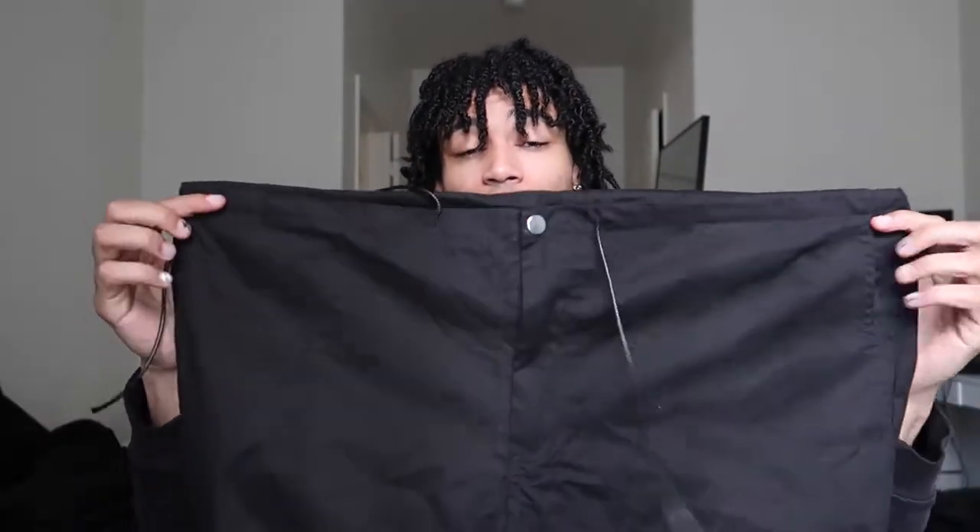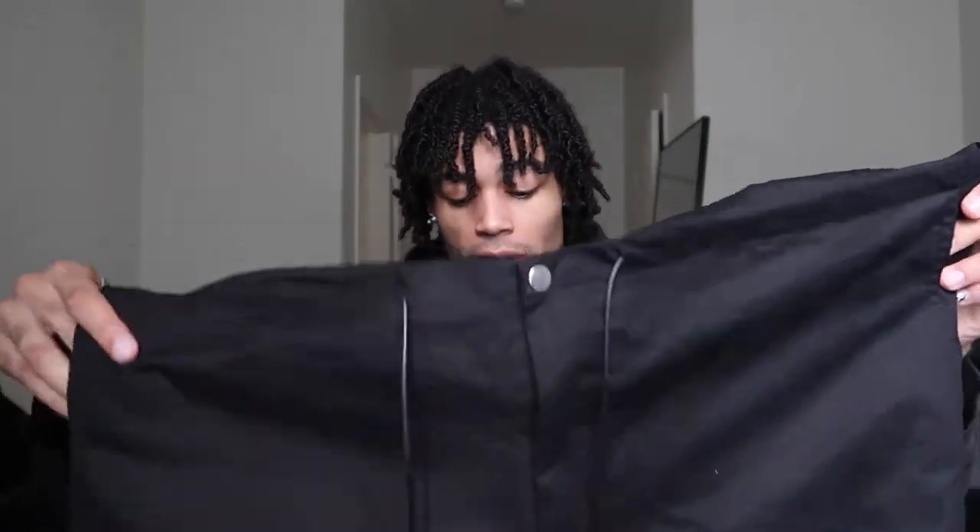We have this black pair and this cream pair. The black pair — the waist is really big, but they've got these little drawstrings you can adjust. The fit is very, very nice. If I could compare them to the Jaded London pair I have — I have two pairs of those, really nice quality — these have adjustable strings at the bottom too if you want a more jogger-type look. The material is not as heavy as the Jaded London parachute pants, but they're still really nice and more affordable.